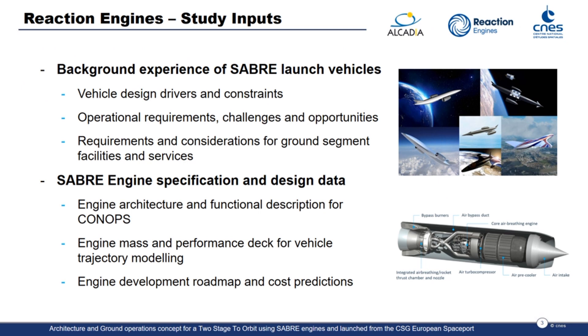My name is Patrick Rennie and I'm going to cover Reaction Engines' contribution to this study. Reaction Engines has spent over 30 years developing an understanding of the Sabre propulsion system and potential launch system architectures. Reaction Engines provided key information on the Sabre engine, including a description of its functional characteristics as well as mass and performance data to undertake trajectory modelling. In addition, the technology development roadmap and cost predictions were shared to provide a view on overall programme feasibility.